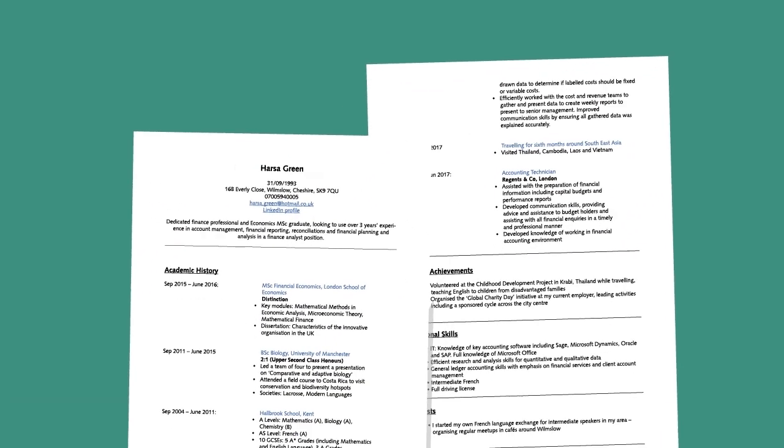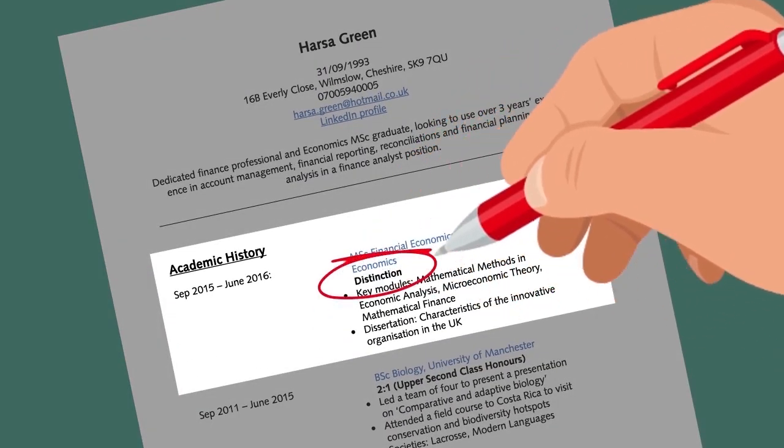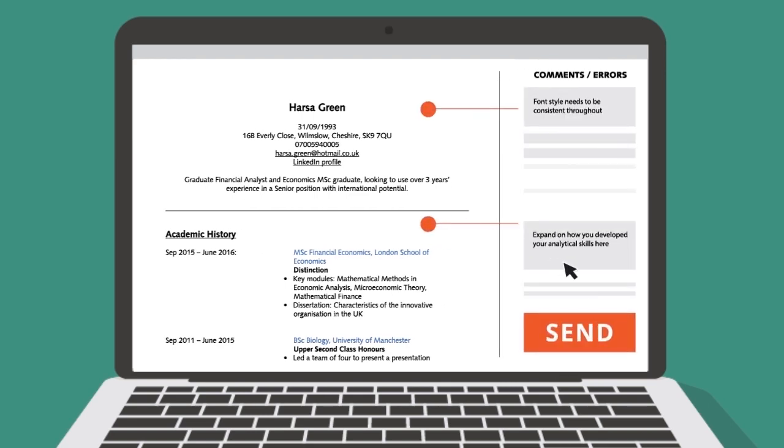Keeping your CV to two sides of A4 is a good rule of thumb. Employers will often scan read your CV, so make sure key information stands out by titling each section, underlining or bolding relevant information, and using clear bullet points instead of lengthy paragraphs. Maintain a consistent style throughout and proofread to identify any spelling or grammar mistakes.